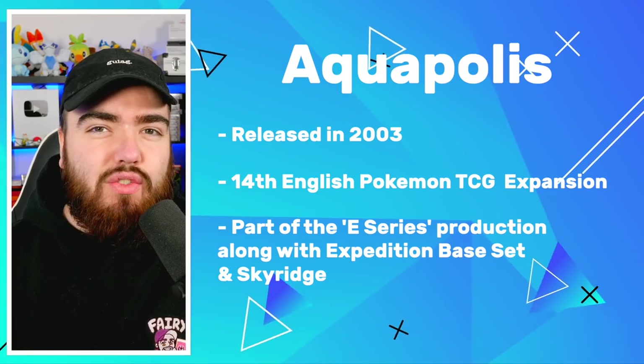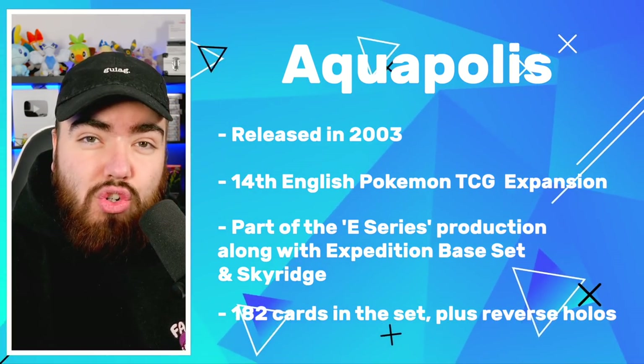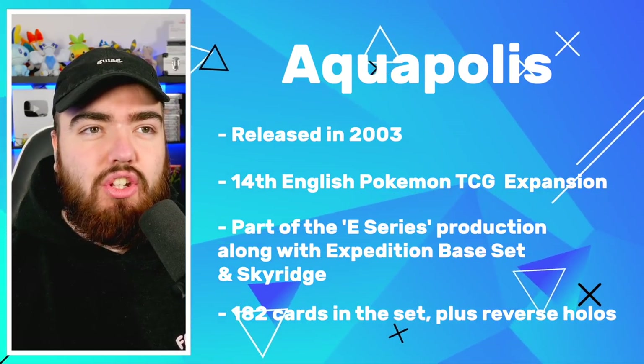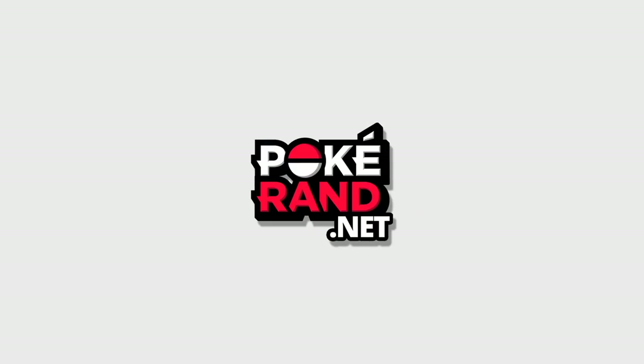Similar to Sky Ridge, there are 182 cards in this expansion as well as the reverse holo variants. I'm really excited to show you this one. The purchase actually came around in a really unique way — I actually did bid on this set the exact same time as I bid on Sky Ridge. But unfortunately I missed out. My bid was £4,500 and it ended up going to £5,500.